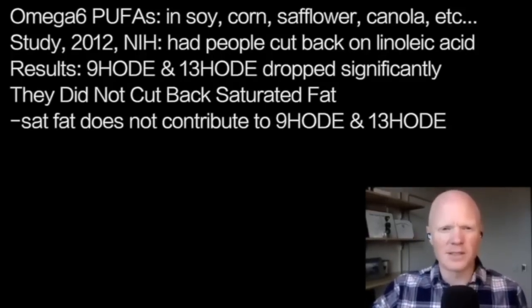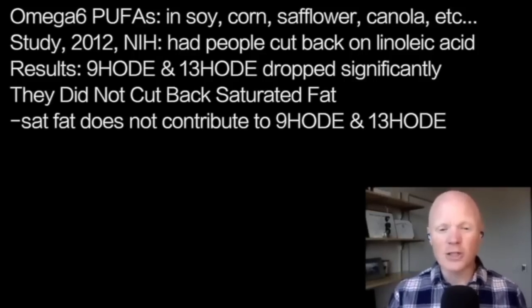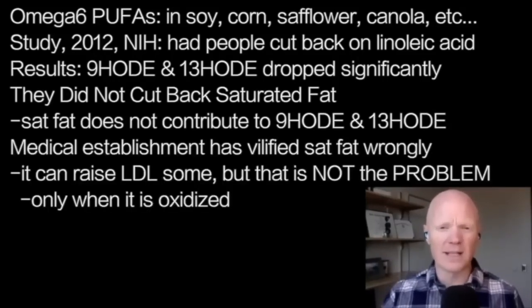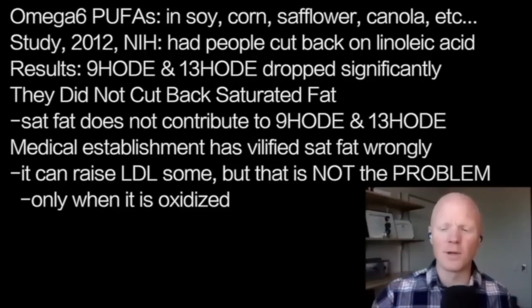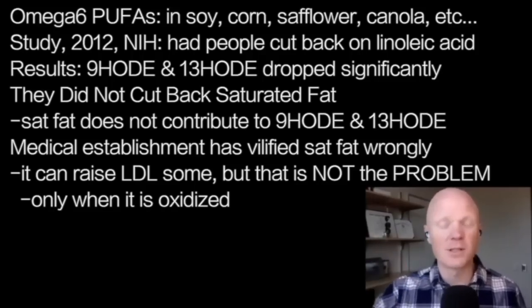A study published in 2012, with lead author Christopher Ramsden at the National Institutes of Health, is titled 'Lowering Dietary Linoleic Acid.' They had people cut back on linoleic acid, and found that levels of 9-HODE and 13-HODE — including in LDL — dropped significantly. Importantly, they didn't do it by cutting back saturated fat, because saturated fats don't contribute to these. This makes the case that our view on dietary fat has been totally wrong. We vilified saturated fat because it can in some instances increase LDL — but LDL isn't the problem. It's a problem when LDL is oxidized with these lipids derived almost entirely from linoleic acid.